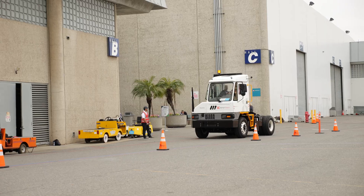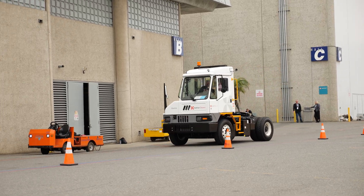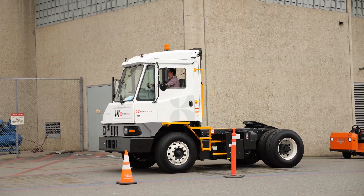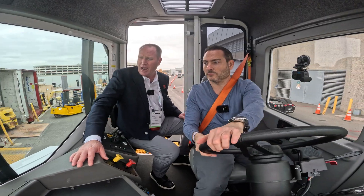This product is very similar to our internal combustion product, and what is so important about that is that we try to shorten that learning curve as best we can — by making a tractor that is as similar as possible to what operators already know.